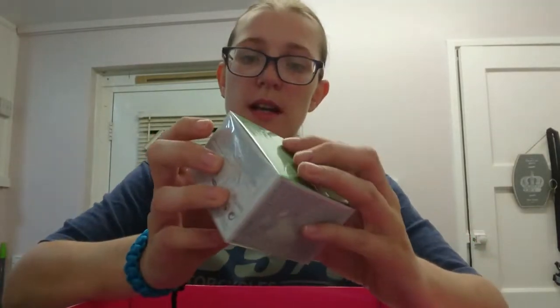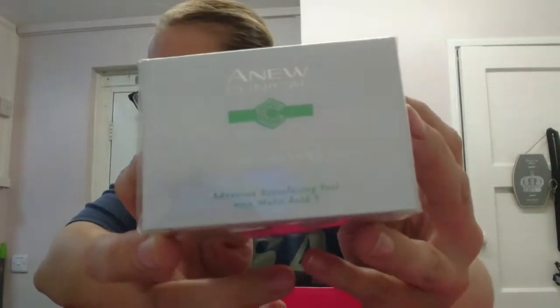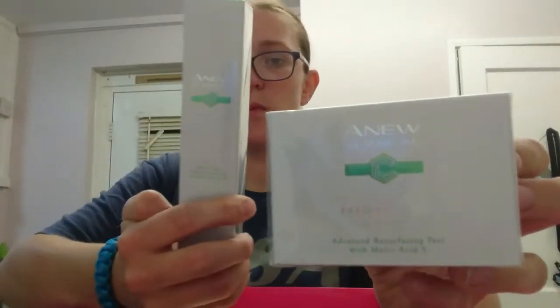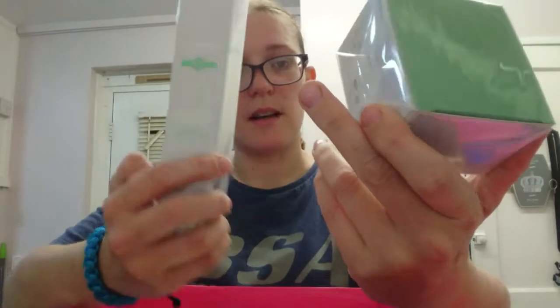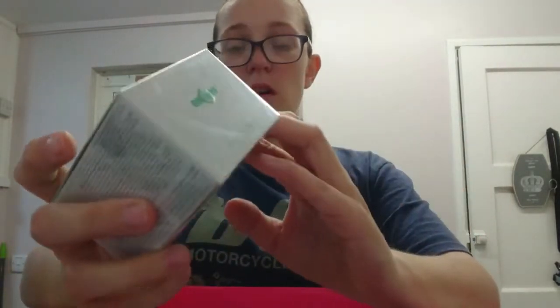Now we're on to the Anew Clinical Even Tone and Texture product - which is actually the same as I showed you first, but in pad form. Instead of a cream, you get pads to wipe your face over with, which are really great.